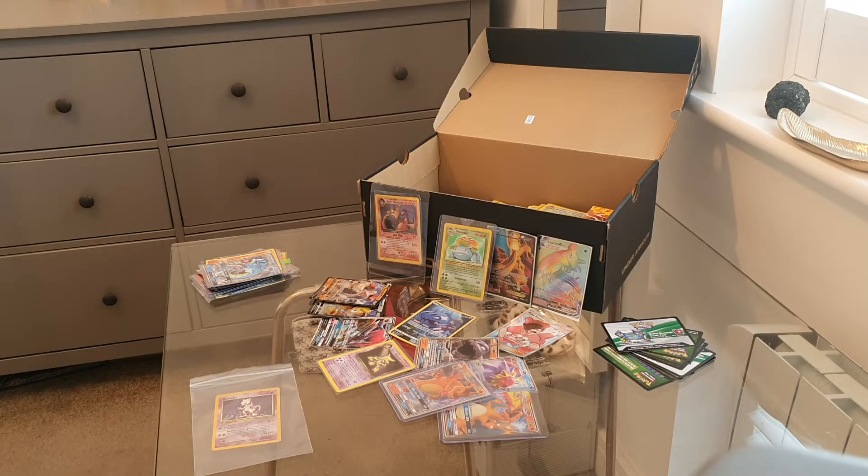I'm already quids in which is good. If you subscribe to my channel I'll be releasing a video on how I find these kind of deals and what to look for when buying Pokémon cards if you're looking to flip them.